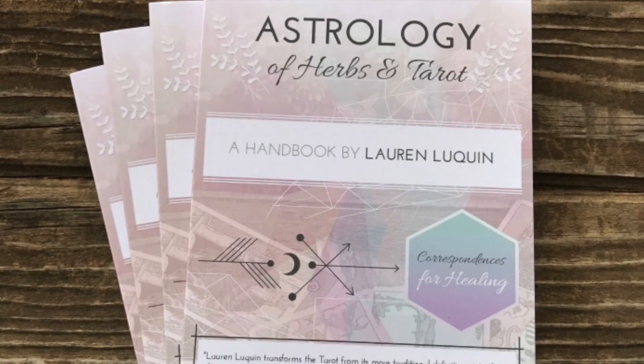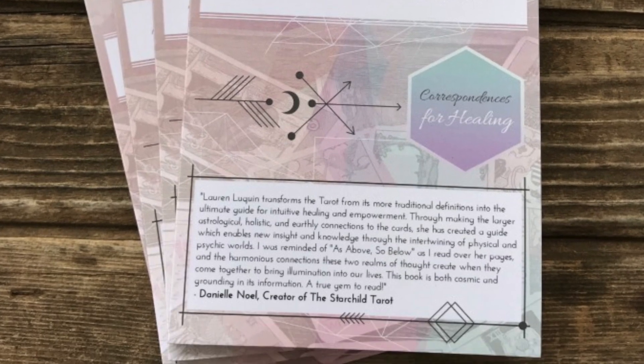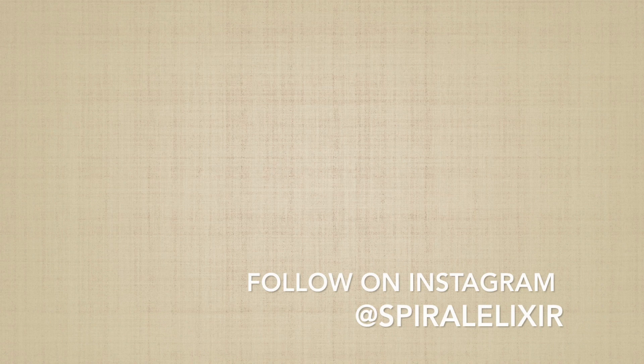Thank you for watching and please subscribe to my channel for more videos and check out SpiralElixir.com to see other things that I offer like my book, my free articles, and lots of different seasonal products and projects that I'm working on. Much love.